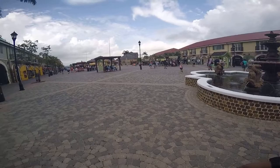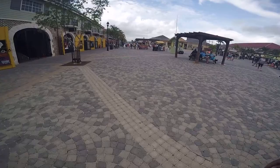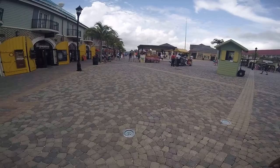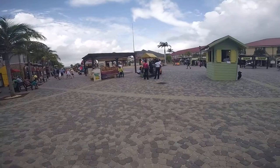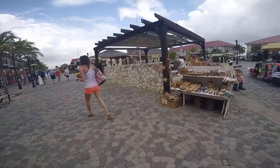It looks like the fountain we used to have in the front of the house — the smaller version of course. It looks like the house is pretty big. It's a big size of the house.